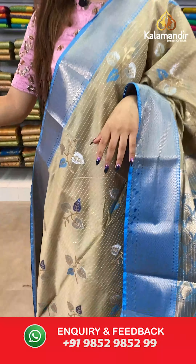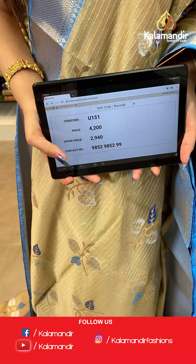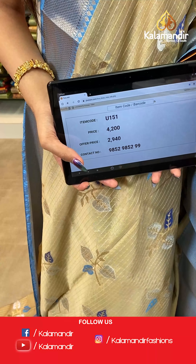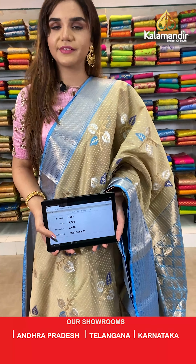And we have a jacket blouse. The item code is U151, the actual price is ₹4200 and the offer price is ₹2940. To place your order, send us on number 9852985299.